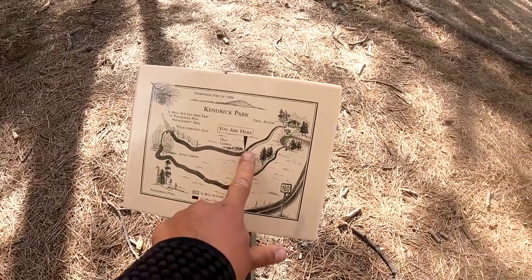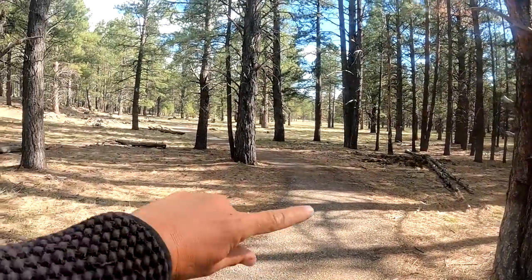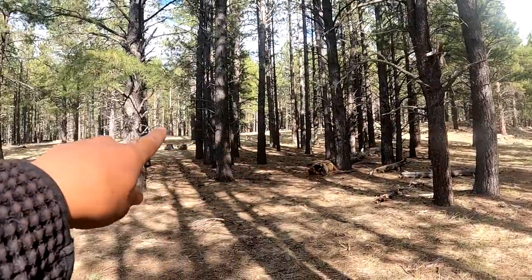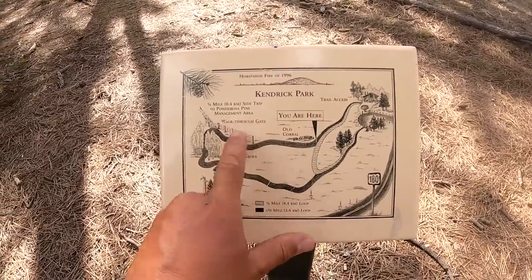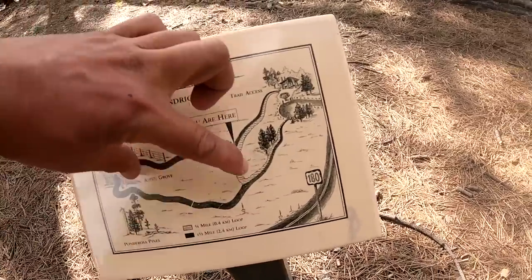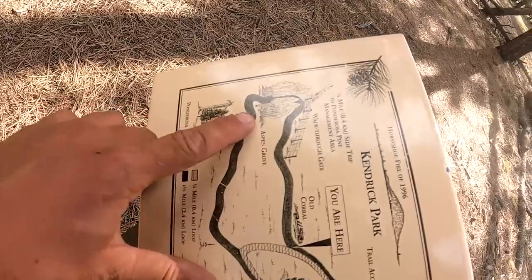So we are here on the trail map. There is a trail that goes through my favorite part, which is the Aspen Grove. But you can take this shortcut here — it loops back around and cuts off the Aspen Grove. You can go through here and just cut back around to the front. This is the old corral — that's what it says. Then there's the walk-through gate up here and trail access. It's kind of confusing how this is laid out. So we're here and you can take the shortcut or go through the Aspen Grove that's up there.